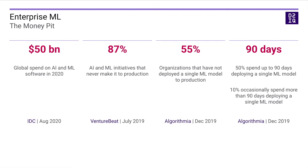In fact, 55% of organizations have not deployed a single machine learning model to production. And for those that have, it can easily take up to three months to deploy a single machine learning model to production. One in 10 organizations spend even more than three months to deploy a fully trained model, even if they have already succeeded in deploying models in the past.